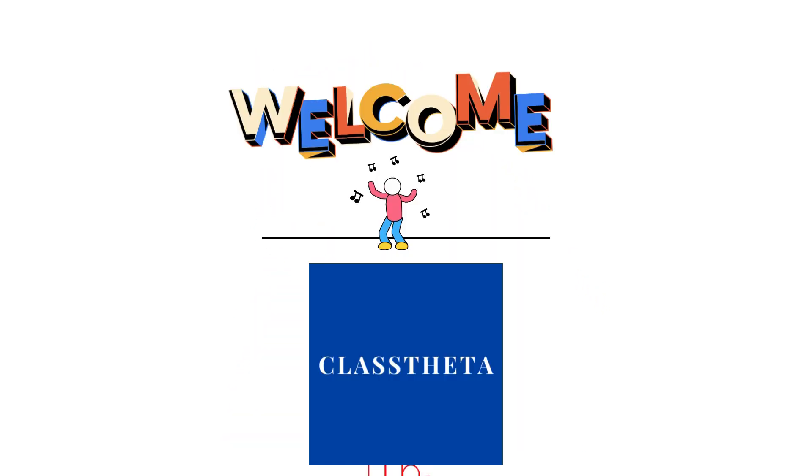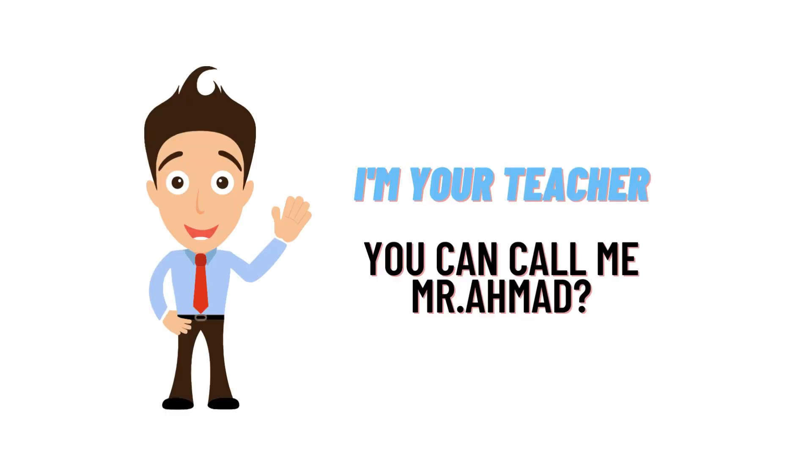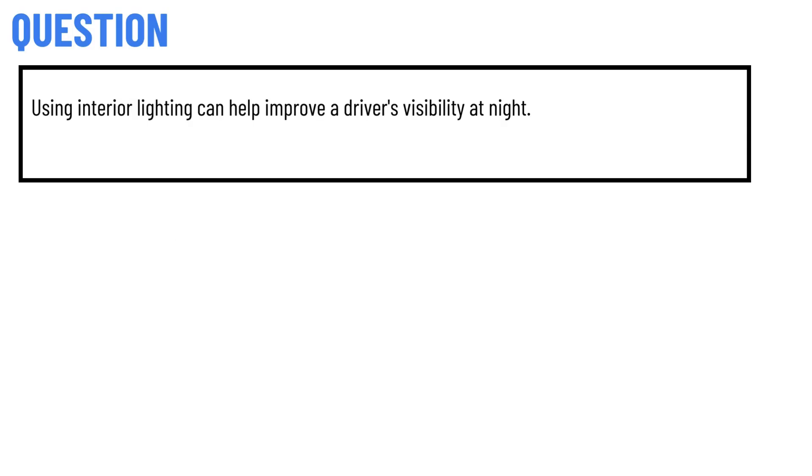Hello everybody, how are you? I am Mohammad Amat, your teacher here. I will be teaching you different questions and answers. I welcome you on class twitter.com where we will be discussing questions. So let's get on the question — our today's question is: